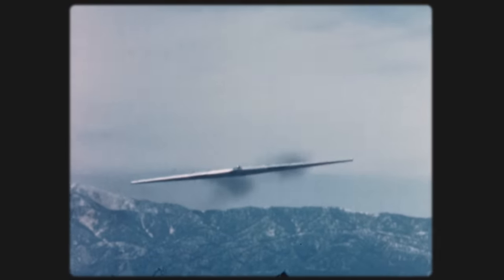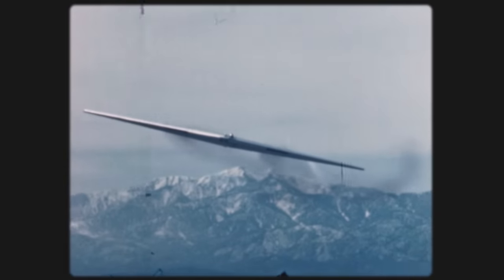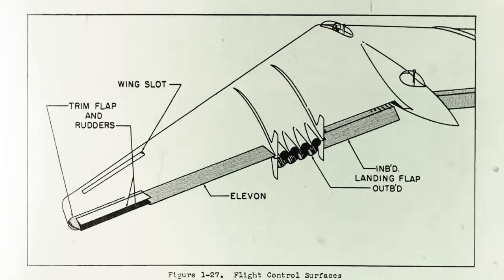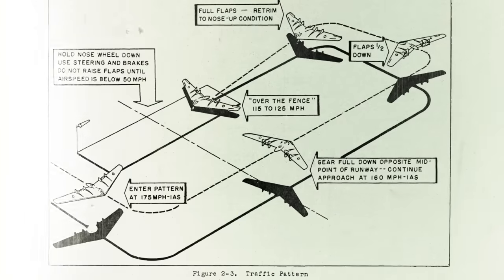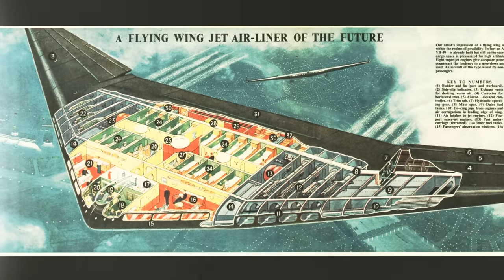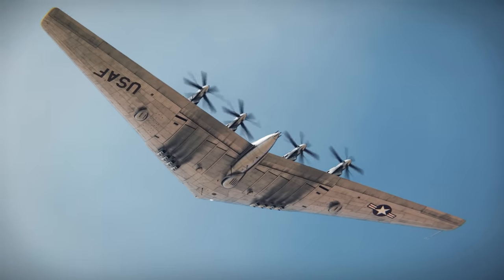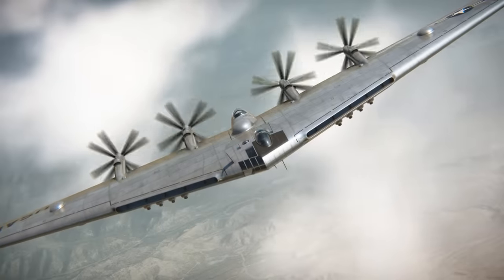It didn't look like any plane that had ever flown before. In fact, it really didn't look like it should have been able to fly at all. But 80 years ago, a new kind of aircraft took to the skies that promised to fly higher, faster, and further. And its visionary designer was convinced that flying wings would transform the way we fly. But in just a few short years, these futuristic flying machines would be gone — every last one destroyed or broken up for scrap.